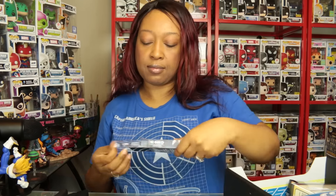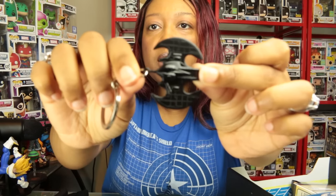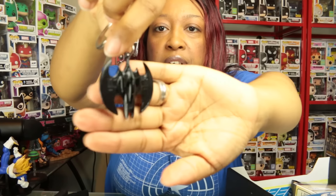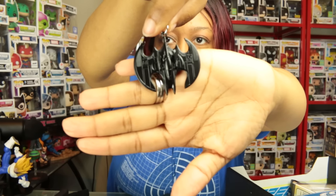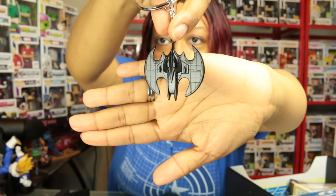We have a Batman metal Batwing keychain, stealth edition. Let me open this up and see what it looks like. Oh, this is nice — I think I might use this! I love the detail on this, this is freaking awesome. I am definitely going to use this as my keychain.